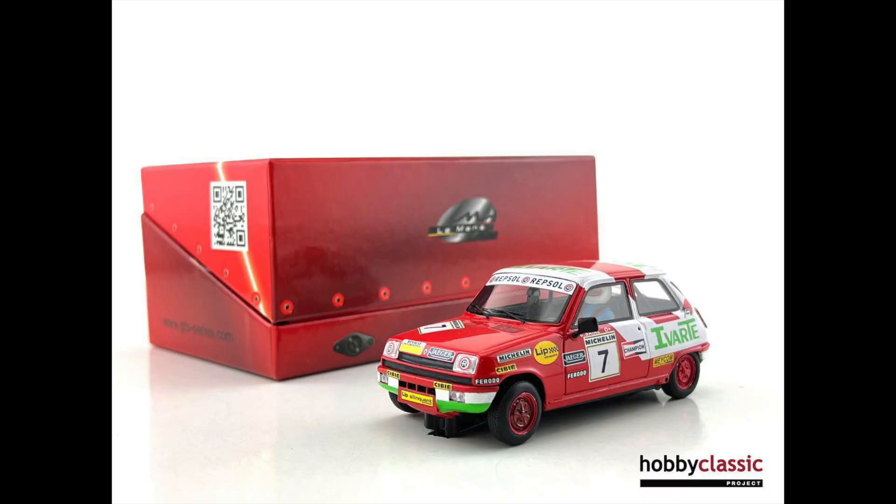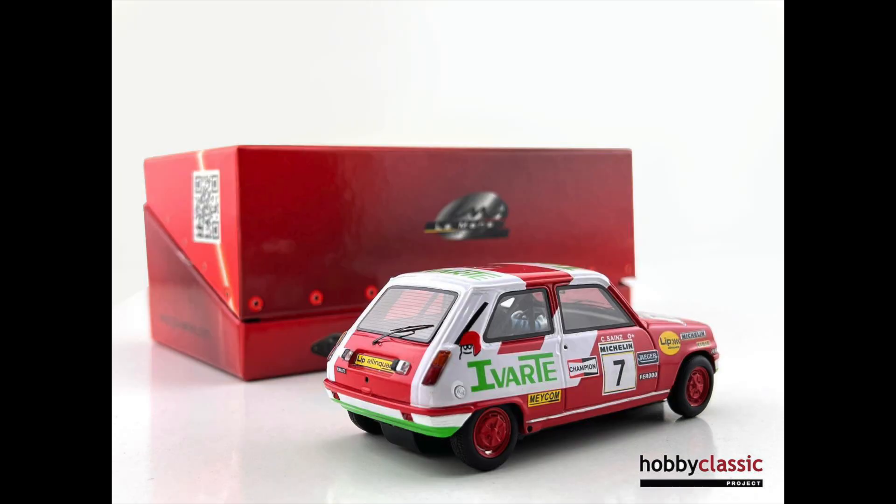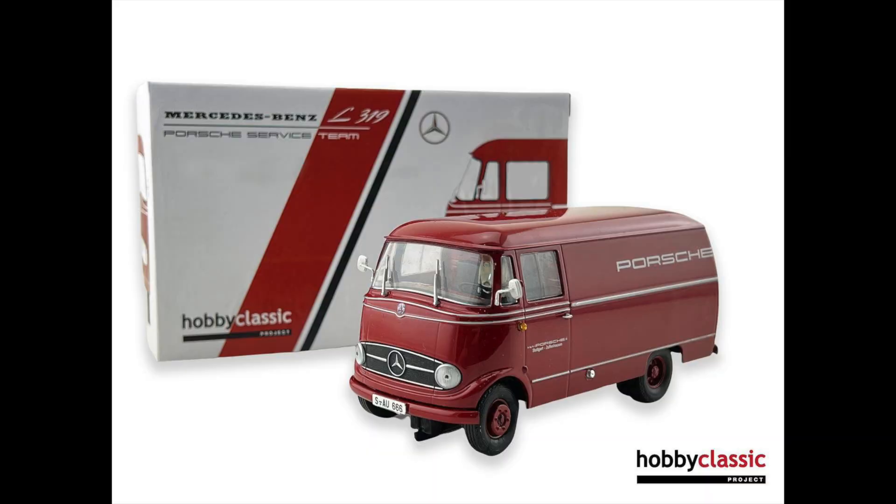Two pieces of Hobby Classic news — they've really got some amazing stuff coming. The first is a Renault 5; only 200 units will be made worldwide. This is a collaboration between them and Le Mans Miniatures. If you're into Renault 5s, this is a really nice little car.